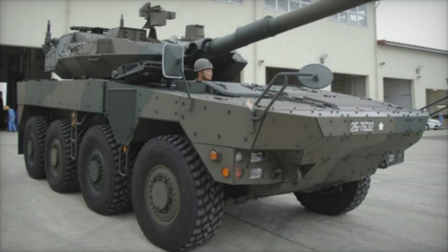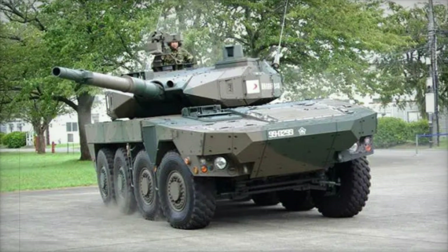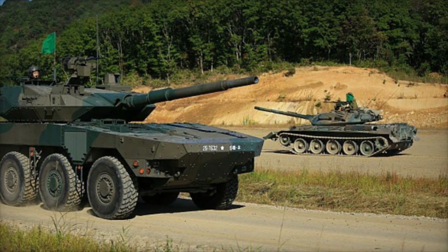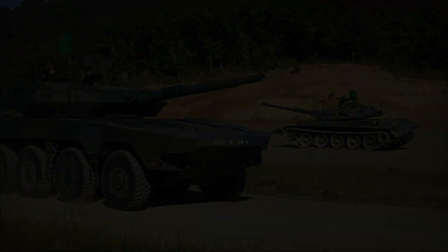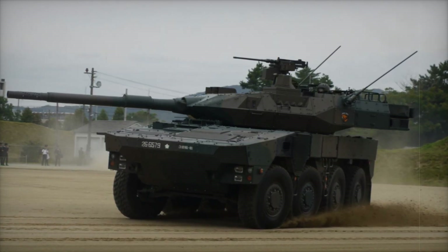In conclusion, the Type 16 MCV is one of the most interesting and promising military vehicles in the world today. Combining high mobility, powerful firepower, and solid protection, it is an effective tool for various military operations. In the future, such machines may play an even more significant role in the defense strategies of countries. But for Japan, the Type 16 is already an indispensable part of its military, helping to ensure the country's security and defense.